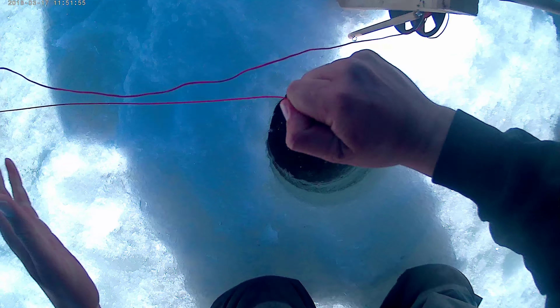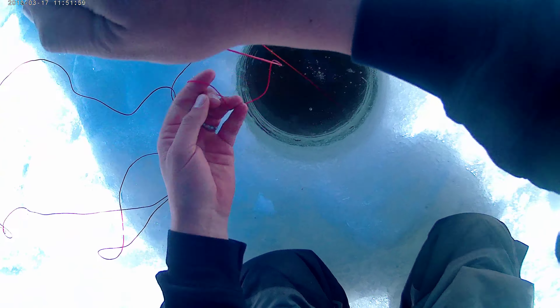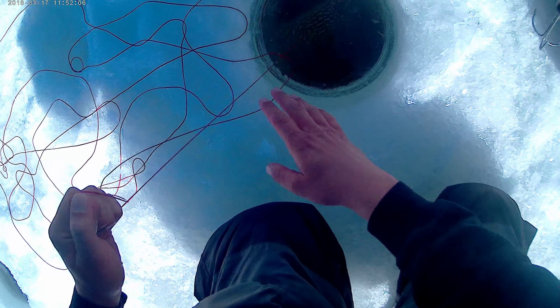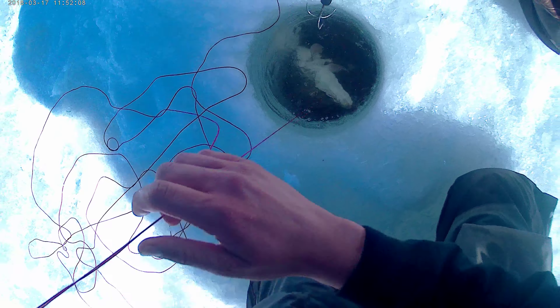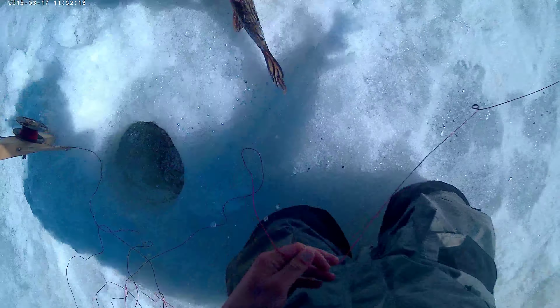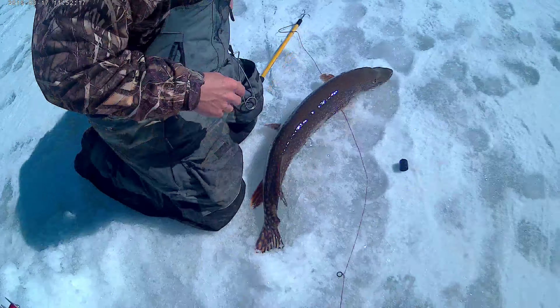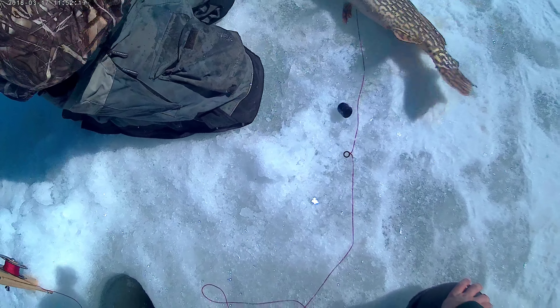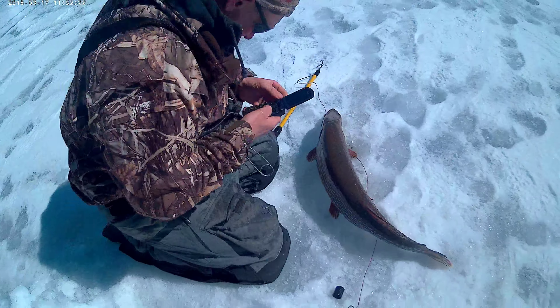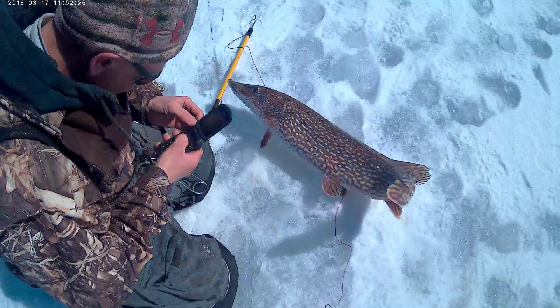Oh shit, take it! Oh shit! Shit, fish! I'm gonna have to get him out. Oh that's a fish! Whoo! Hell of a fish, huh?